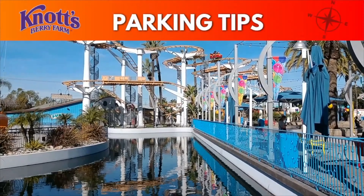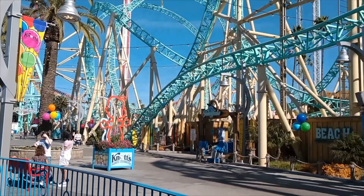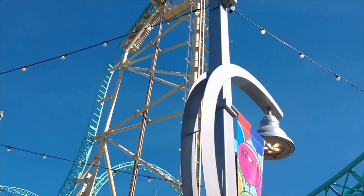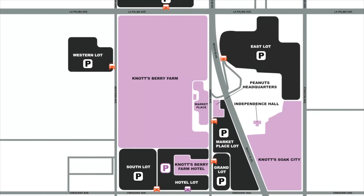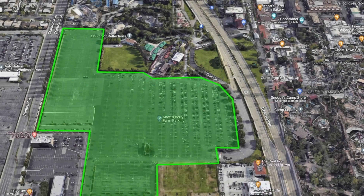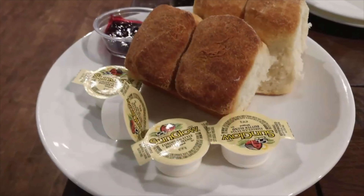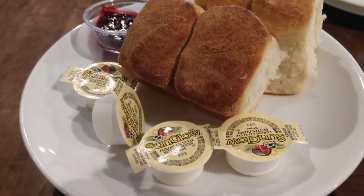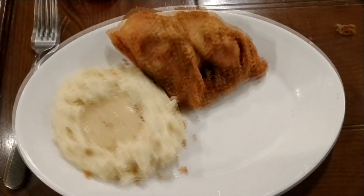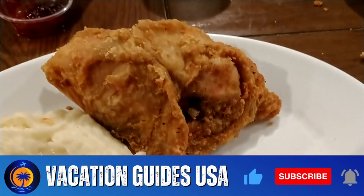Where to park? Knott's Berry Farm has a very interesting parking lot configuration with multiple lots. The main parking lot is great because you get to walk up to the park and through the tunnel. But here's a secret: if you choose to eat at the famous Miss Knott's Chicken Dinner restaurant, you can park at the restaurant lot, get your parking validated, and then head into the park. That food is absolutely amazing.